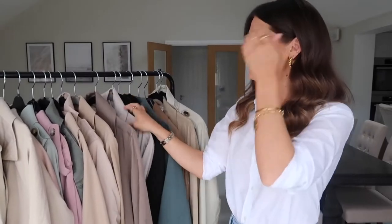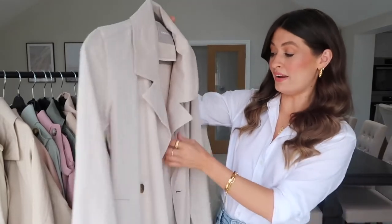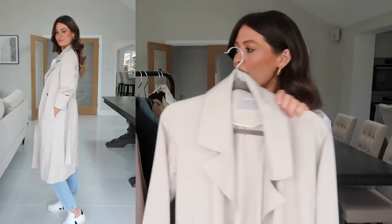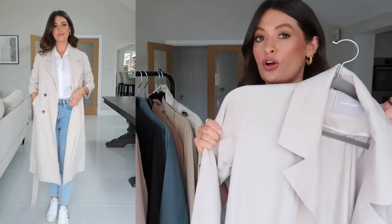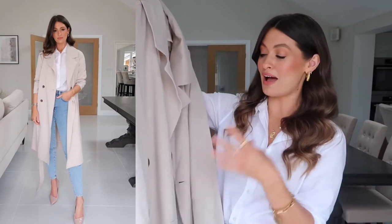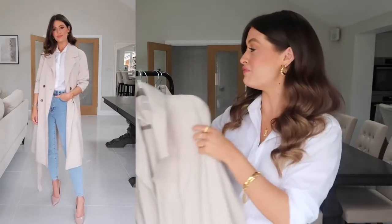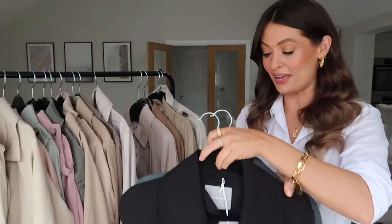I also have the same Everlane trench coat in a few different color options. First is this one which is also a firm favourite - same fabric, 60% lyocell and 40% cotton. It's probably the lightest one out of all the trench coats I've got to show you, but it still looks really nice styled with white and gorgeous with an all-neutral outfit. Really really lovely, super soft, absolutely beautiful.